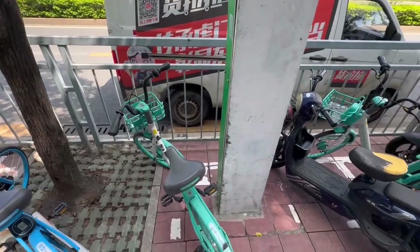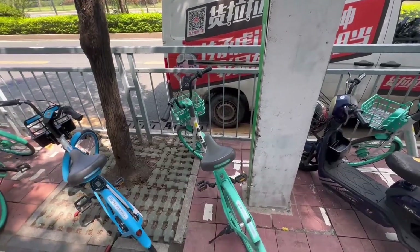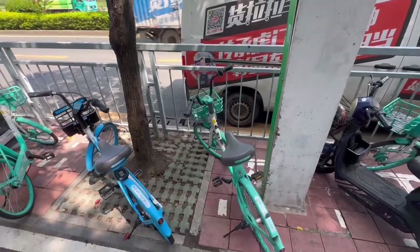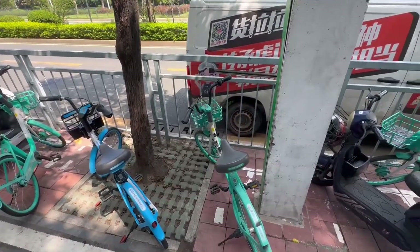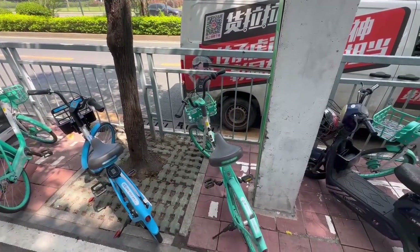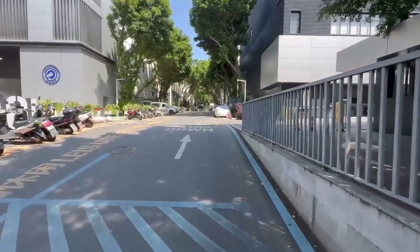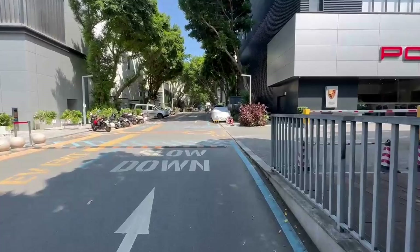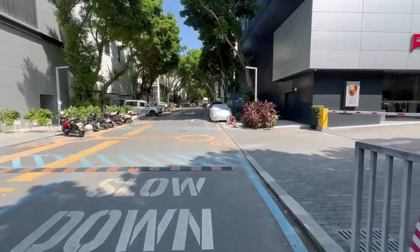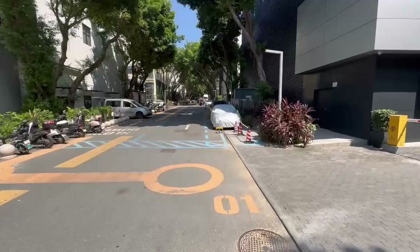I'm going to get on one of these in a minute. 1.5 RMB comes out to about 17 cents. I just brought the bike back and I'm heading back to work now after lunch. I hope y'all enjoyed what a Starbucks in China is about, that unique menu item, and these rental bikes.